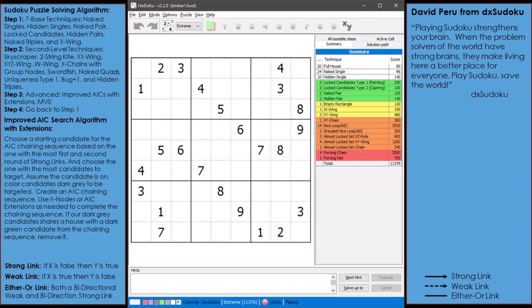Hello, everyone. My name is David Peru, and I'm going to demonstrate solving an extreme puzzle using a technique I call AICs with extensions. First, I want to thank Smart Hobbies for having me present a video on this channel. Let's begin.